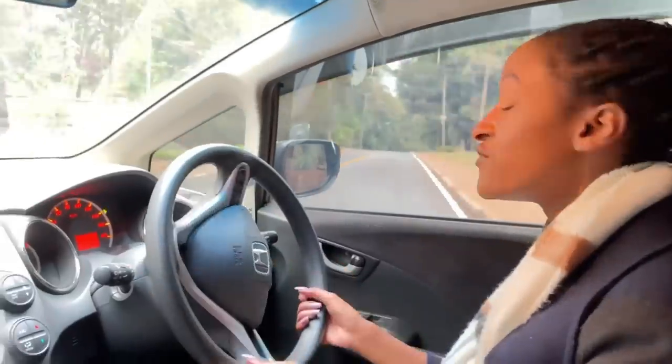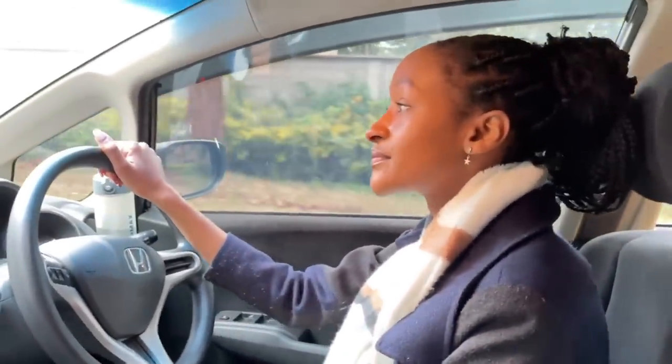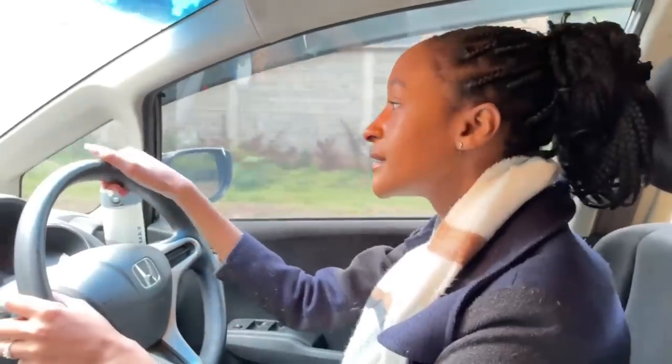Hey guys, just made it to the second stop, which is the site. We have some things being mounted at the moment — I'll go in and show you. I think this is going to take us a while and then we can move to the last site where we go see the electrical works. It's a beautiful house.